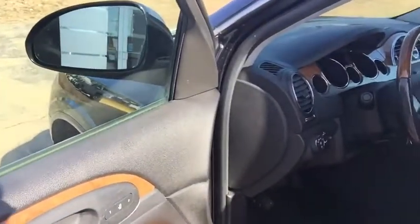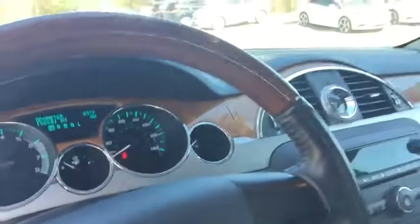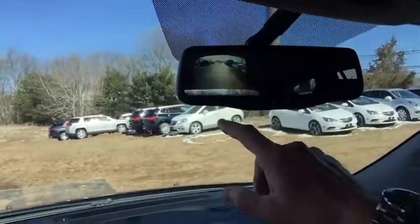On the inside, we have things like memory seat and memory mirrors, full power windows, power mirrors, power locks, power seats with lumbar, and a walnut steering wheel. The backup camera is right here on the rearview mirror with OnStar automatic garage door openers.